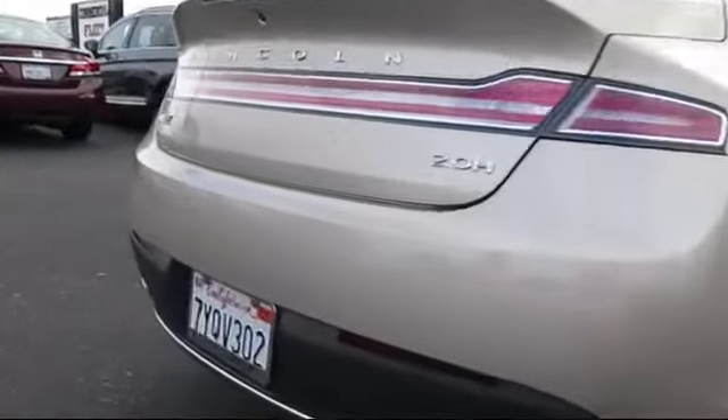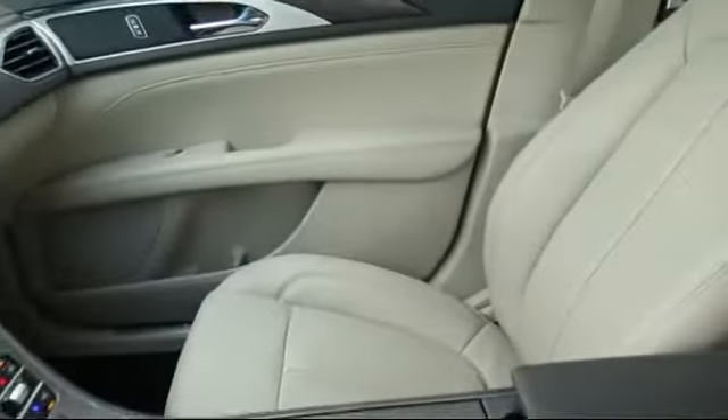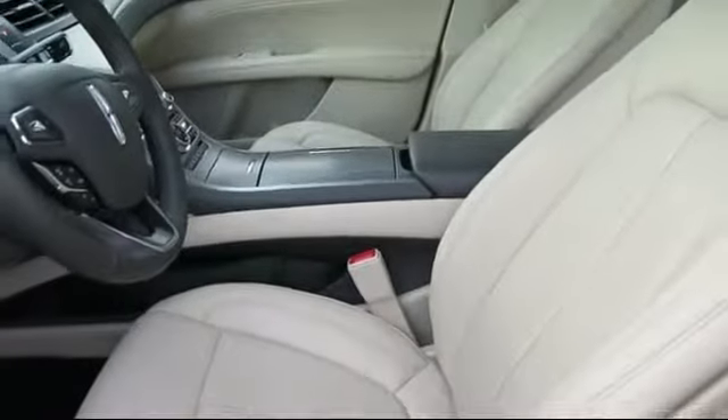Every vehicle is put through a rigorous inspection and reconditioning process by our highly trained technicians, using only certified Ford parts on your vehicle, guaranteeing you the highest quality vehicle possible.